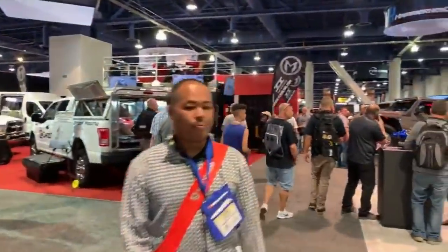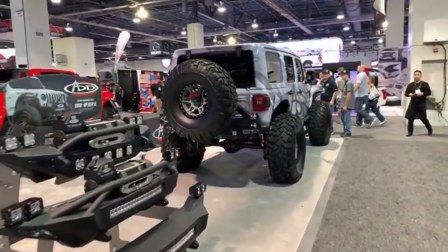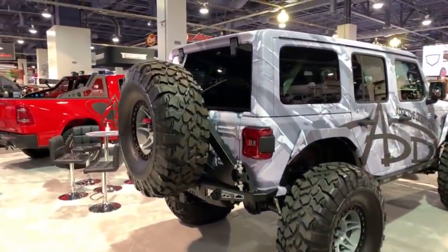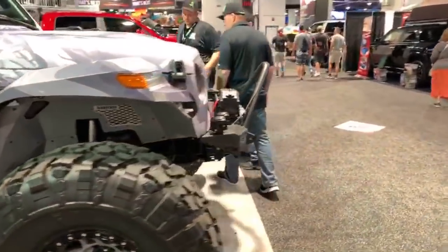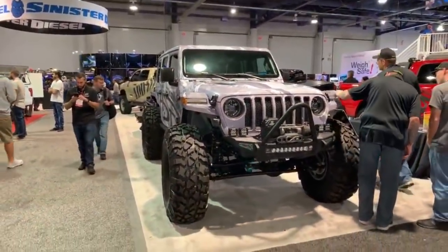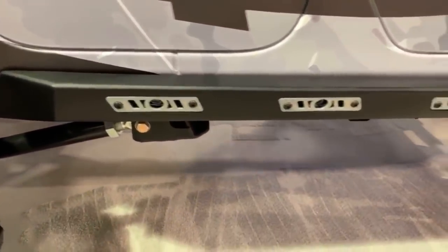Let me show you a really nice build — just look at this Jeep. It looks really, really nice. I like this fender — it looks different. 42-inch tire. Look how massive this Jeep looks — it looks like mine. And all of those are lights on it.